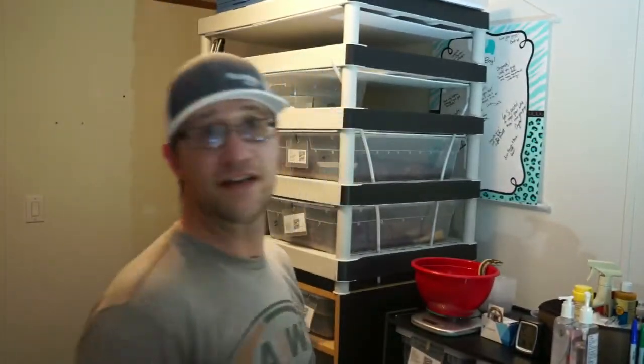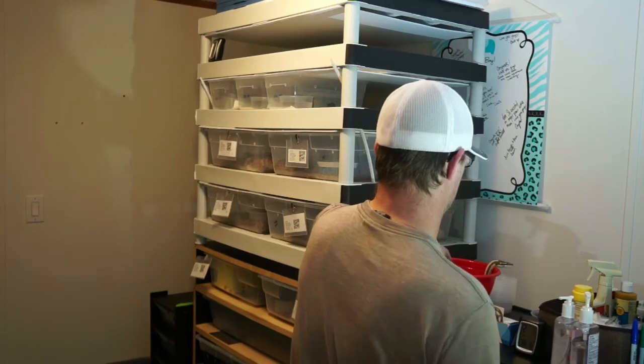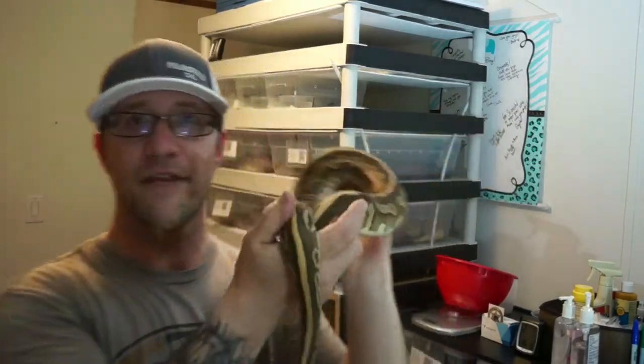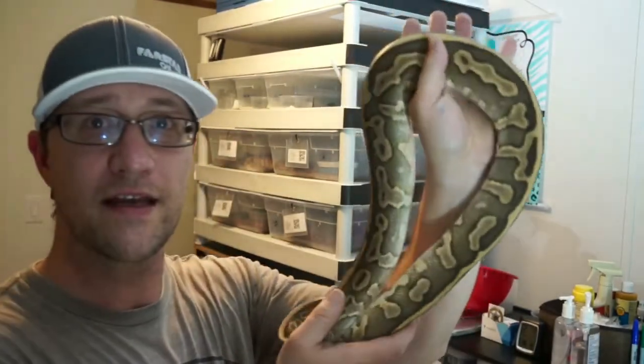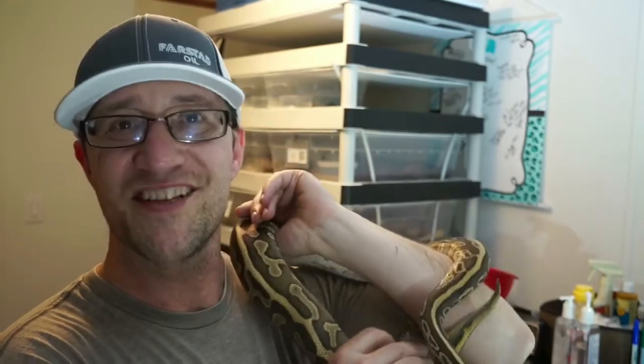Soon we'll be getting her into the breeding rotation, so that's pretty darn exciting. She's just gonna chill out for a little. I thought she was a nice one to show you - she's lesser leopard, possibly het pied and albino. I think we'll finish it off for today. As always, like, share, subscribe and we'll see you real soon.